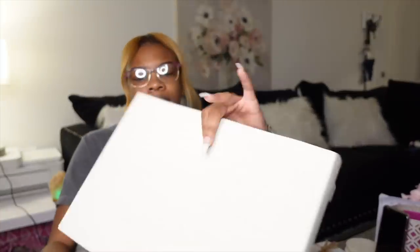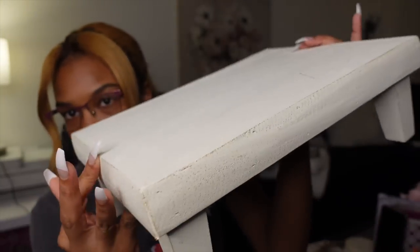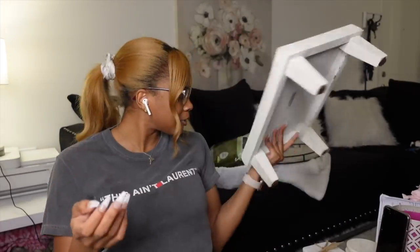The next thing I got is this tray — it doesn't have a price tag. My vision for this was to go on my kitchen island as the main centerpiece. Super cute! If you're a new subscriber, my style is farmhouse modern along with like girl boss type vibes. It's really hard to mix farmhouse and modern together — it's its own category. But this is giving me more farmhouse vibes.